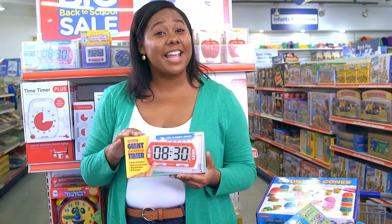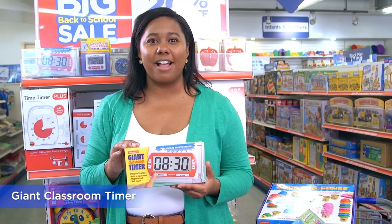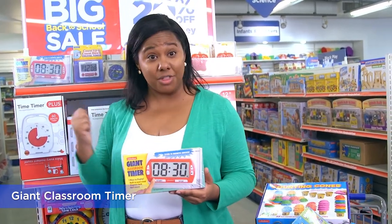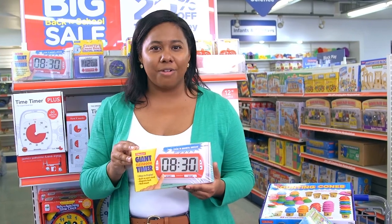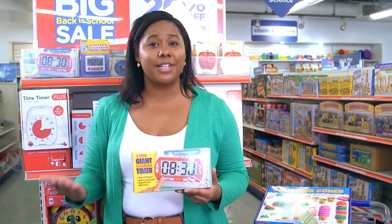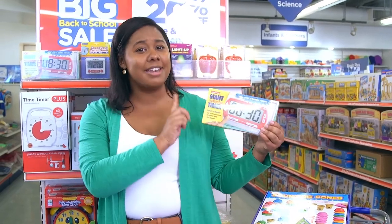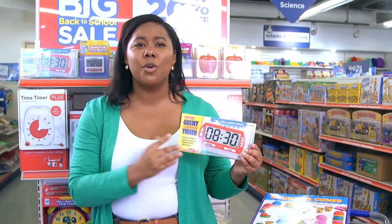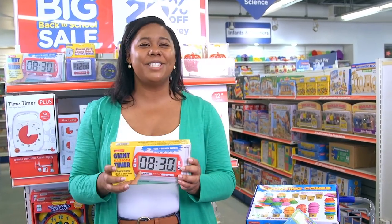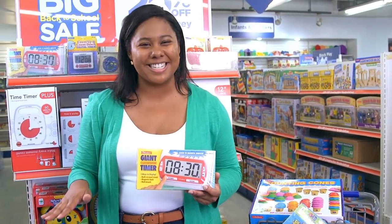I didn't know I needed this until I got it at last year's back-to-school sale, and now I can't teach without it. It's so handy to stick to the board and keep things on schedule throughout the day. I can time everything from activities to breaks and transitions. Plus, it's big enough that my kids can still see it, so it helps teach them those skills too. This one will be a gift for a fellow teacher who's about to find out how much she's been missing without it.